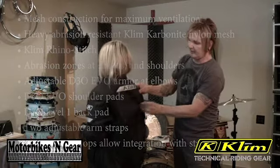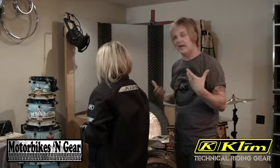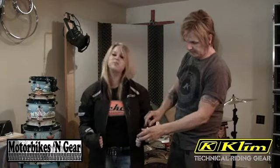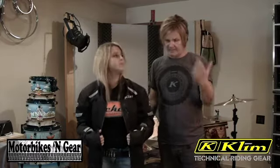The air blows through this mesh and gives you a lot of ventilation, which is just awesome. All the zippers are water-retardant. It's just a comfortable jacket.